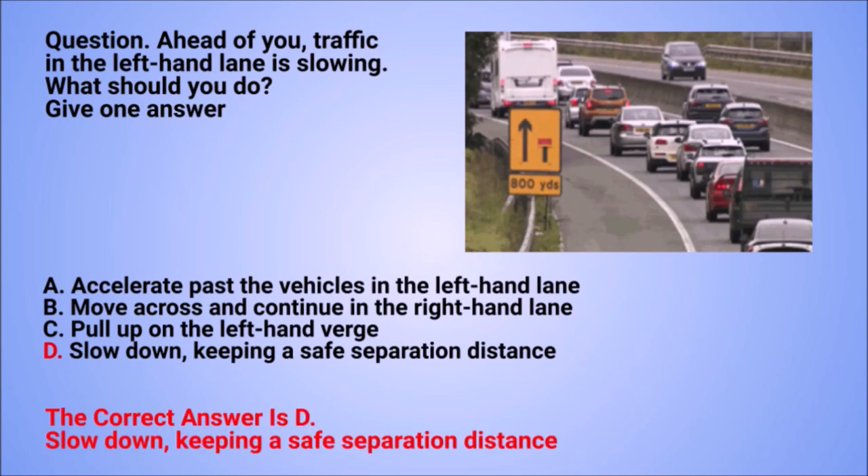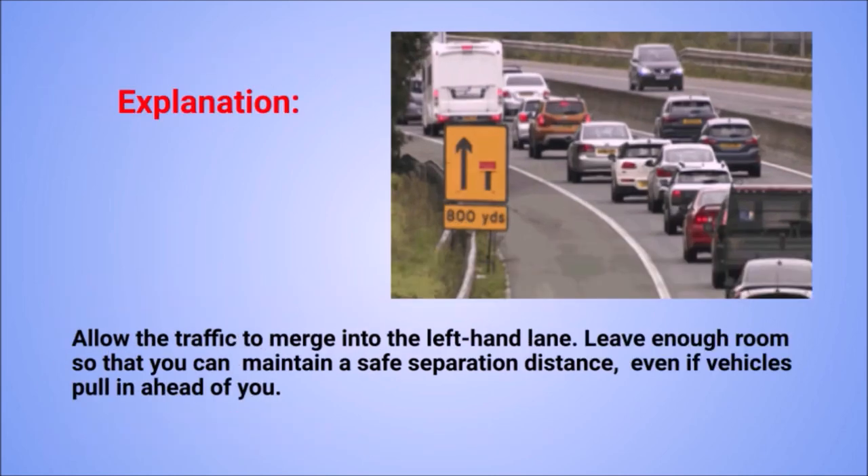The correct answer is D: slow down and keep a safe separation distance. Explanation: allow the traffic to merge into the left-hand lane. Leave enough room so that you can maintain a safe separation distance, even if vehicles pull in ahead of you.